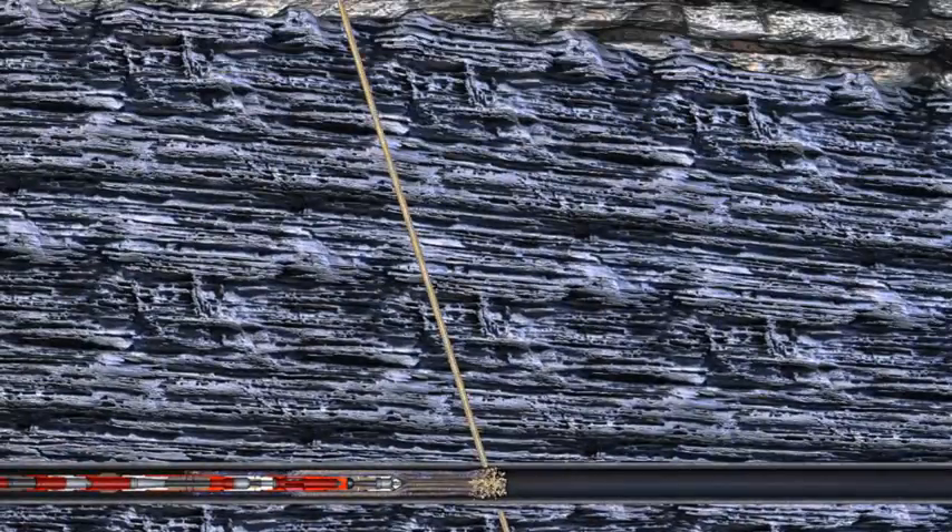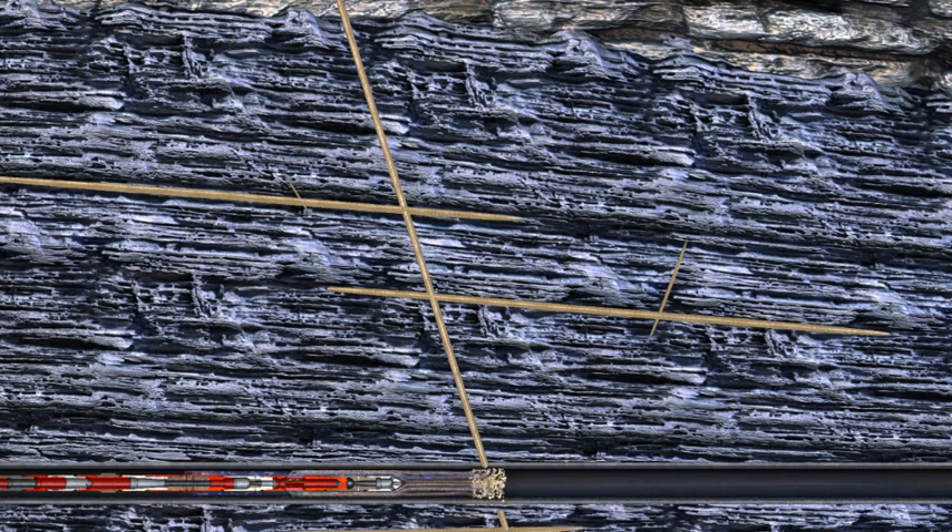Downhole mixing enables instant over-flushing with clean fluid at the perforation should a screen out occur. In addition, the ability to immediately control proppant concentration enables placing proppant slugs inside the created fracture in order to create additional fractures or to divert proppant into existing fractures.